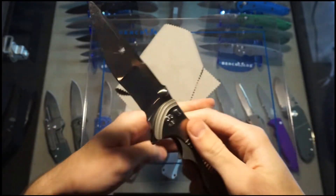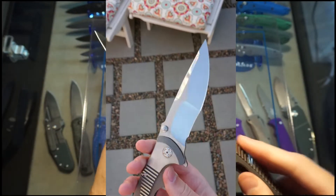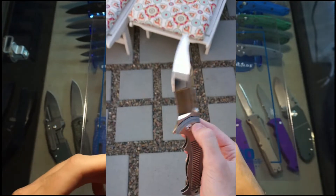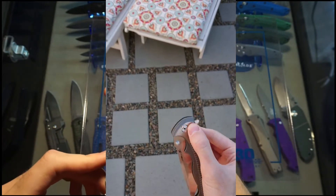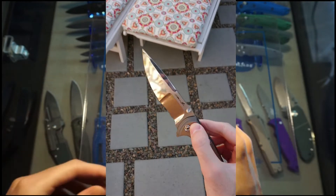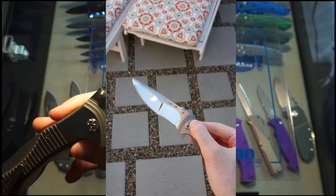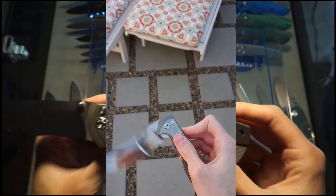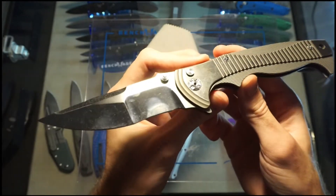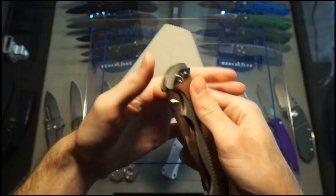I'll roll in some footage right now of what it looks like outside as far as the blade mirror finish goes, so you can take a look at that right now. When you go outside with that blade, it just looks like a straight up mirror. It's the coolest thing, and I wish I saw that on more knives.